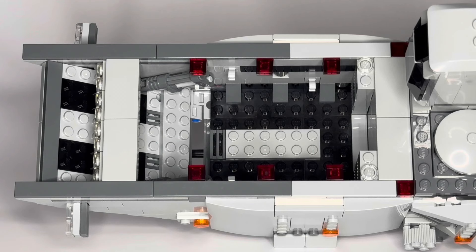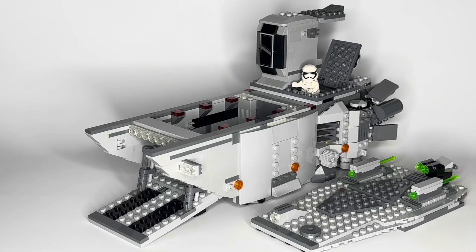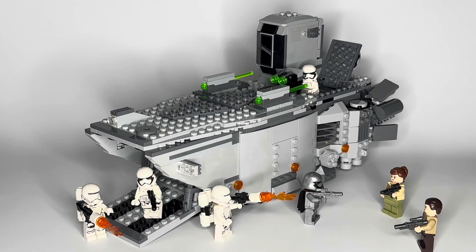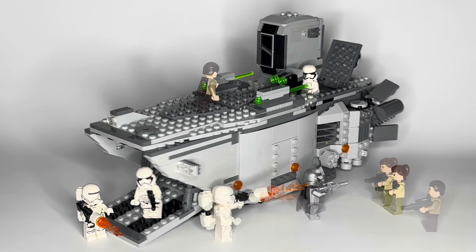There's plenty of seating in there if you wanted to put a bunch of First Order minifigures, as well as hooks to place blasters. I admittedly had a lot of fun playing with this thing while filming this video, which just made the whole process that much more enjoyable. As I started to incorporate all of the rest of the minifigures into this build, you can really tell that it ties everything together nicely and takes the whole thing to another level.